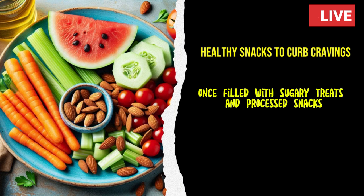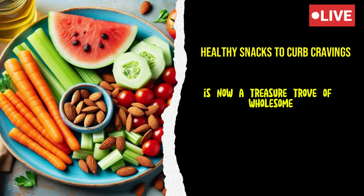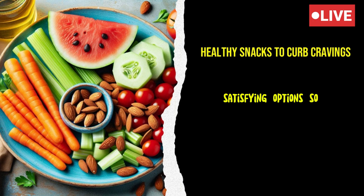Her desk drawer, once filled with sugary treats and processed snacks, is now a treasure trove of wholesome, satisfying options.